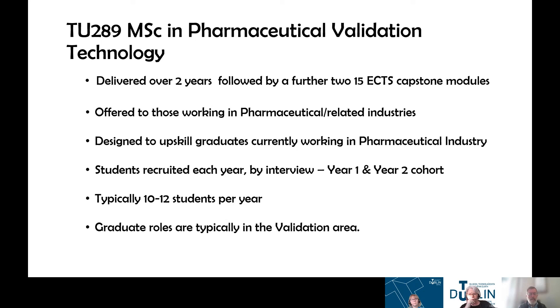I'm John Cassidy and I'm the course coordinator for the MSC in Pharmaceutical Validation Technology. Similar in structure to the first part-time course Fiona was talking about, it is a part-time course delivered over two years. As a part-time course, students are interviewed to give them an idea of what the content of the course is and, as Elaine said, to see if they're a good fit for the course itself.